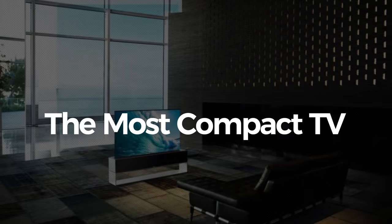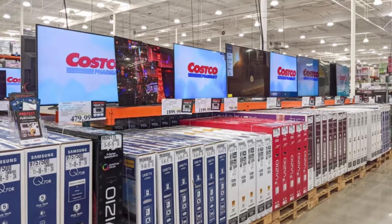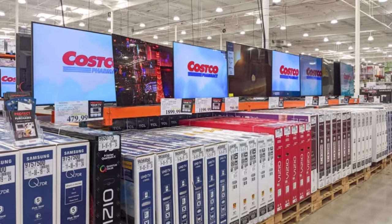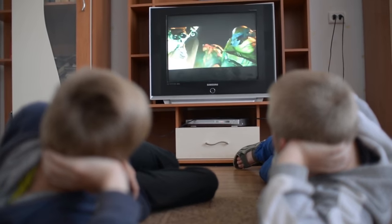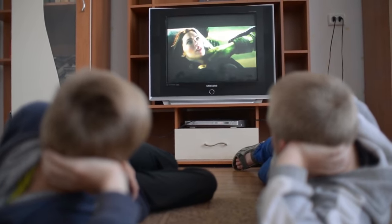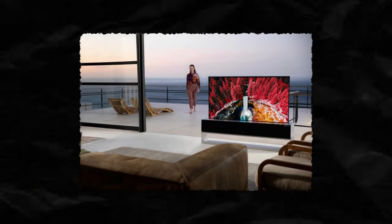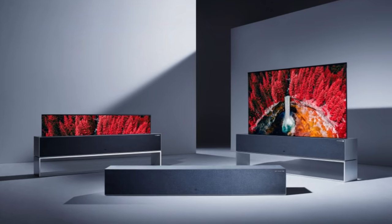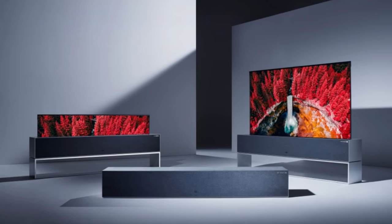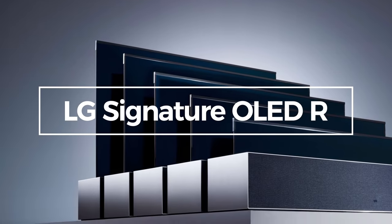The most compact TV. Let's take a look at one of the newest televisions on the market, which also happens to be the most compact. While TVs are often the center of the living room, it doesn't look particularly nice to have them on display all the time, no matter how beautiful or expensive they may be. So what if you could just make your TV disappear — perhaps make your TV roll up into a box? That's precisely what the LG Signature OLED-R does.